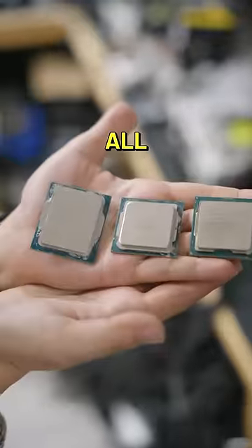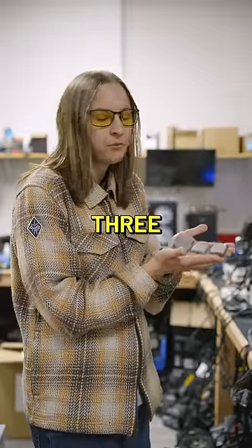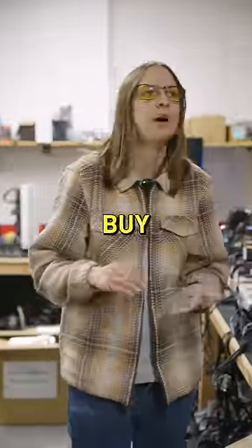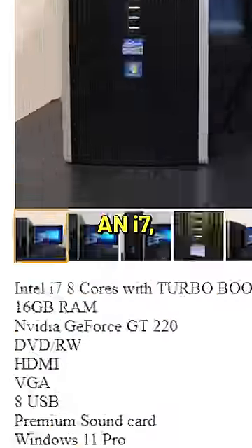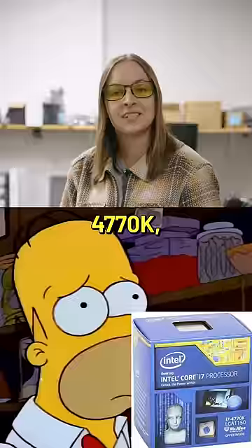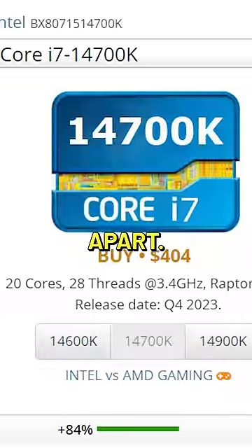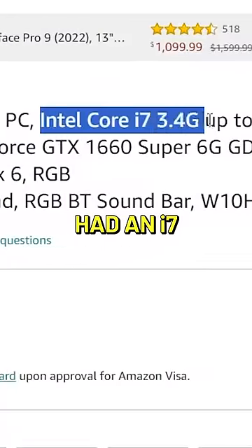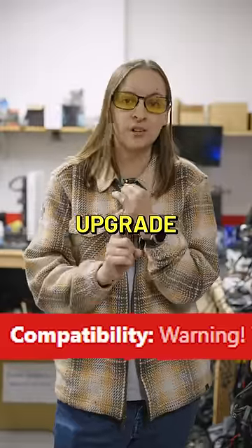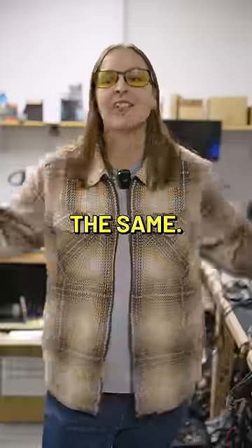For example, all three of these processors are i7s or i9s, but they're from three different generations, so they're three different socket shapes. If you were to buy a PC that just says it's got an i7, it could have a 14700K, or it could have a 4770K. Both are i7s, but they are 10 generations apart. If you did buy a machine that had an i7 and you got something like a 4th gen Intel in there, well, you have no upgrade path on that motherboard. You're going to have to upgrade a lot of pieces, and it's just not the same.